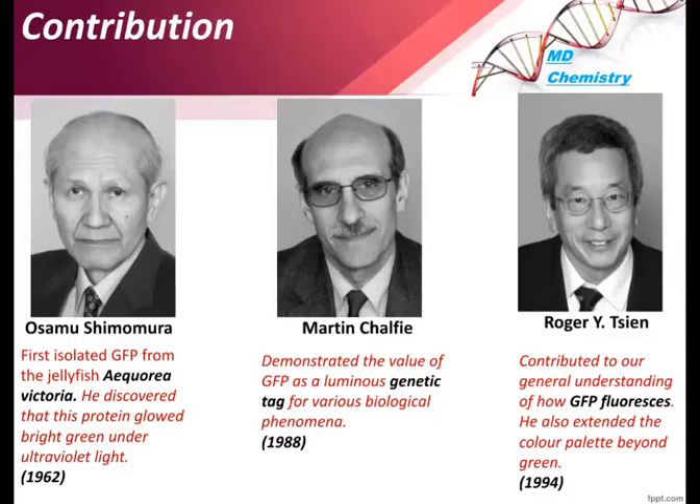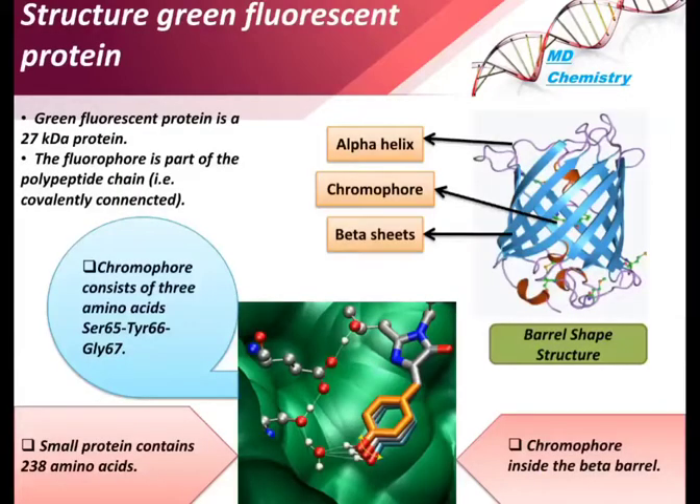In 1988, Martin Chalfie demonstrated the value of GFP as a luminous genetic tag for various biological phenomena. In 1994, Roger Tsien contributed to our general understanding of how GFP fluoresces; he also extended the color palette beyond green and further elucidated the GFP fluorescence mechanism.